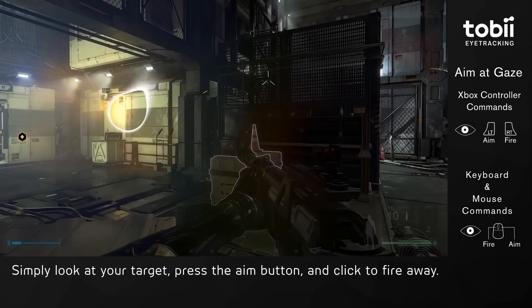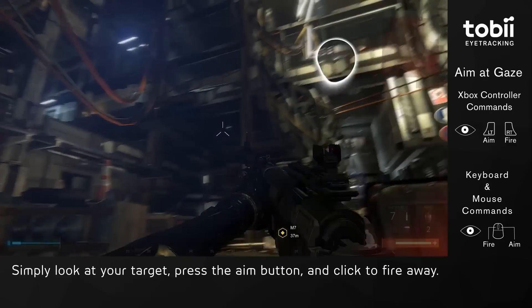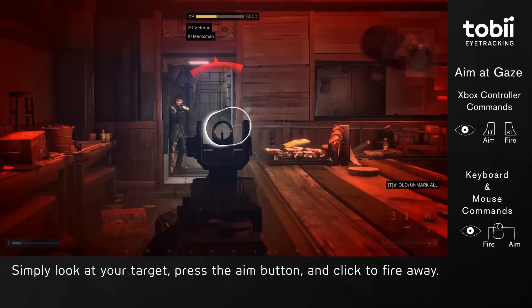First of all we have Aim at Gaze. This feature means that simply looking at an enemy anywhere on the screen and pressing a button will bring your gun up to where the enemy is. It's fast and it's accurate, and this feature is especially powerful when you're playing with a controller.